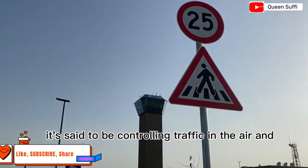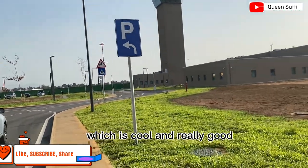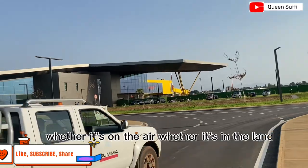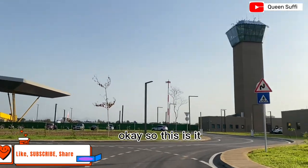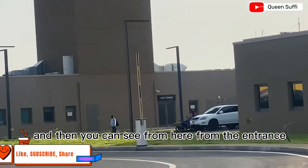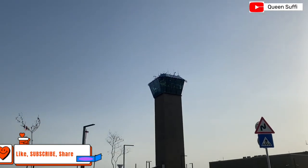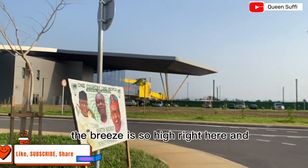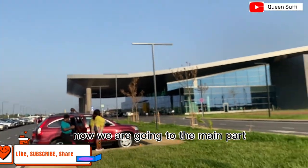This is the ATC tower — it's said to be controlling traffic in the air, which is cool and good, because nobody loves traffic, whether in the air or on land. It's very big. From the entrance you can see it says 'ATC Tower.' The breeze is very strong right here, so please excuse the wind noise.